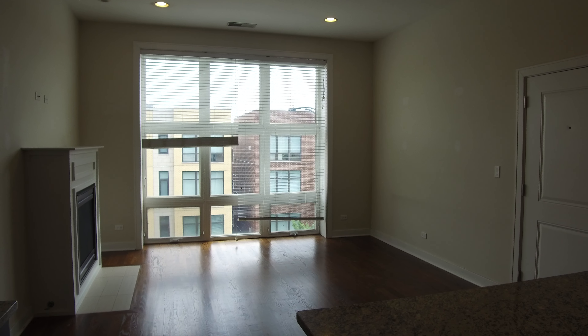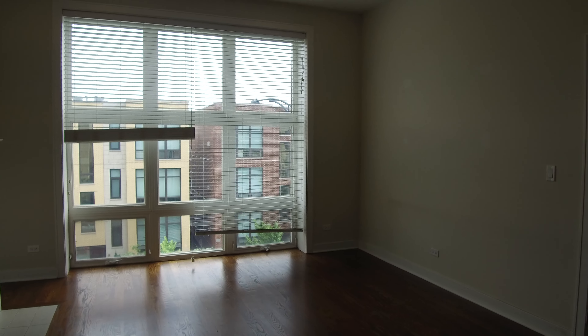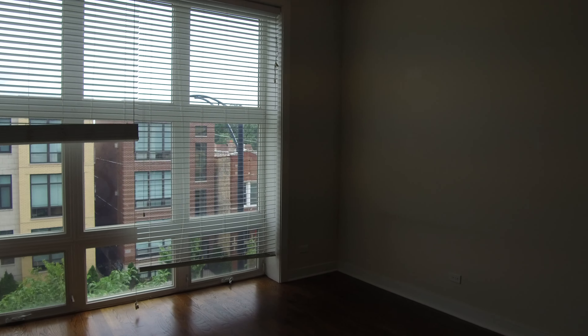Hello, today I'm in the 3600 block of West Montrose in Albany Park in a newer construction two-bedroom, two-bathroom apartment. This is the living room. It has floor-to-ceiling windows and a fireplace.